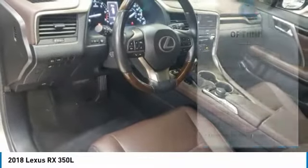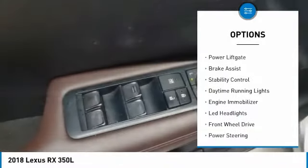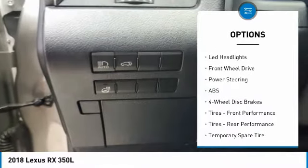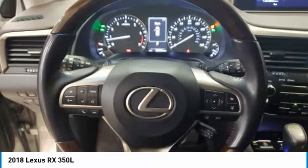Here are some of this vehicle's great options: tire pressure monitor, heated mirrors, aluminum wheels, rear spoiler, power lift gate, brake assist, stability control, daytime running lights, engine immobilizer, and LED headlights.